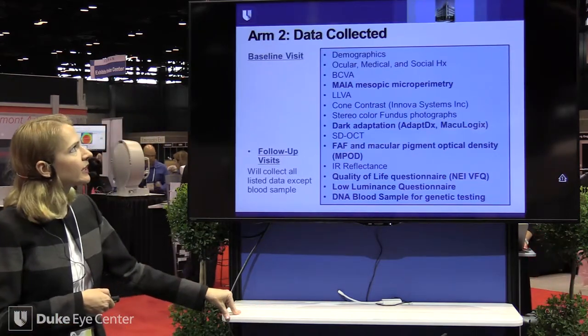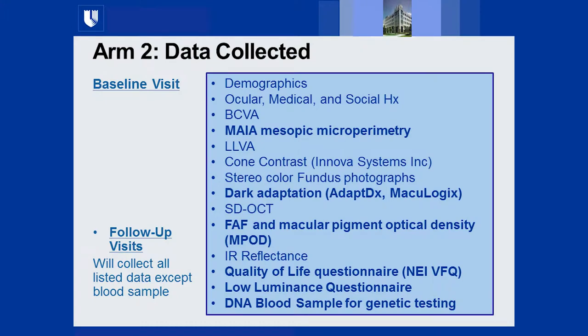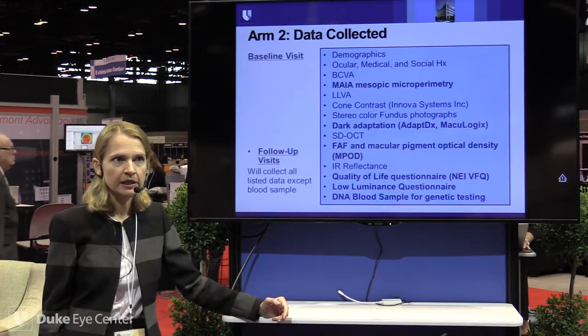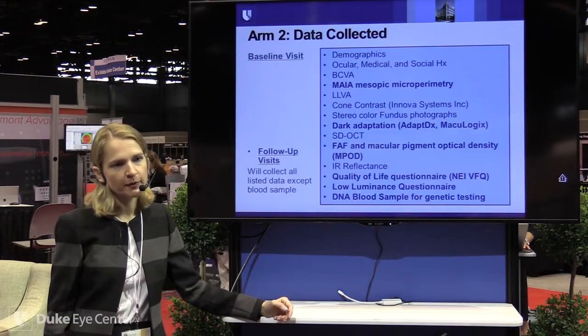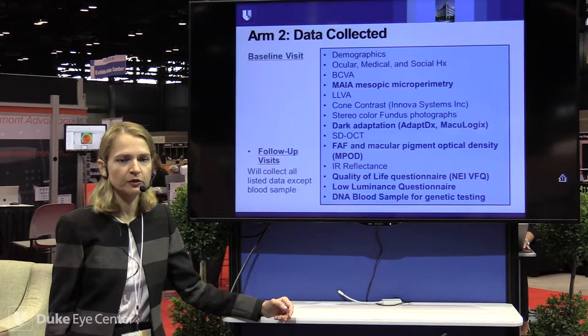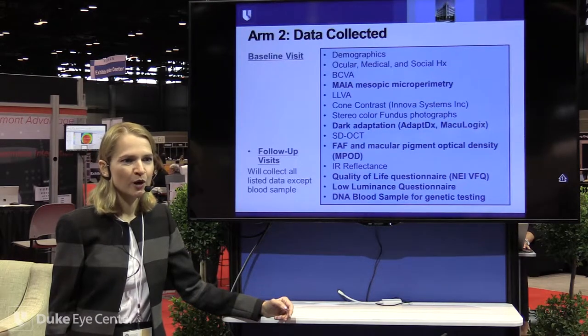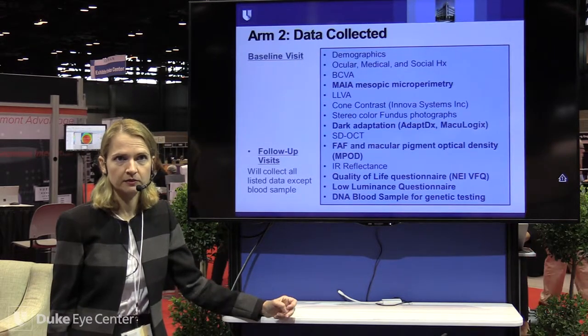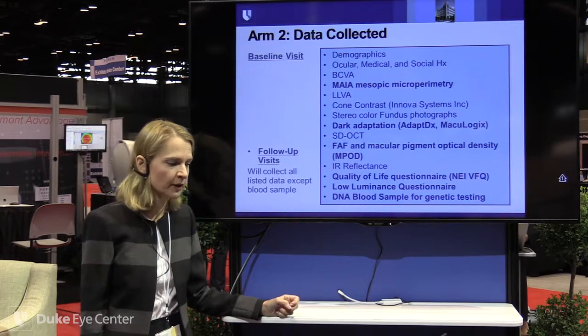We collect full demographic data, oculo-medical social history, BCVA, and perform microperimetry — the standard 37-point grid takes about 15 minutes. We considered scotopic microperimetry to address rod function, which would be more sensitive for early disease stages; however, Maia's scotopic machine was not ready at the time. We just obtained one of the first scotopic units in the past few months.